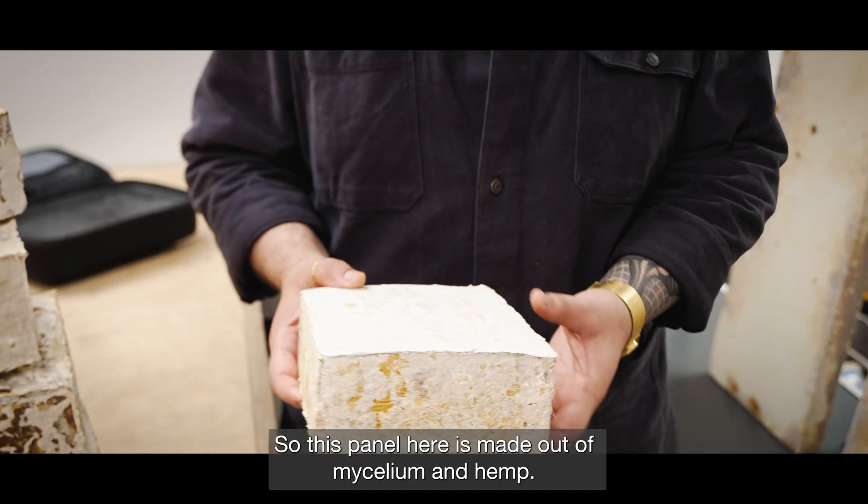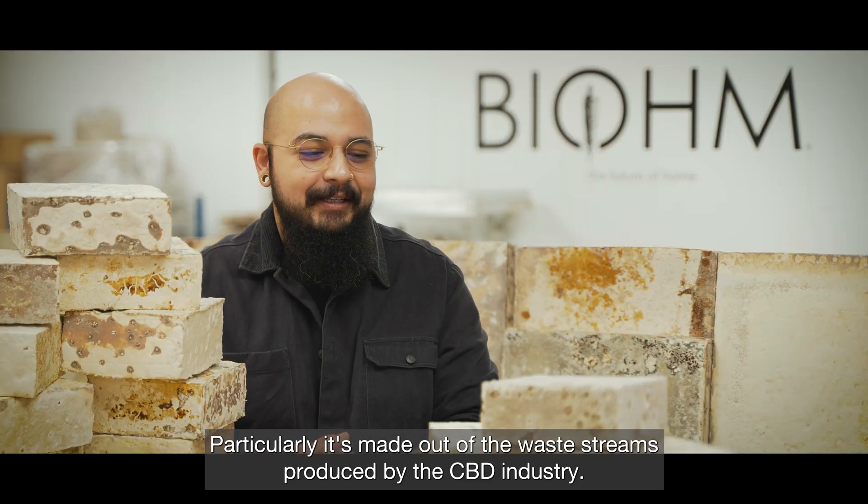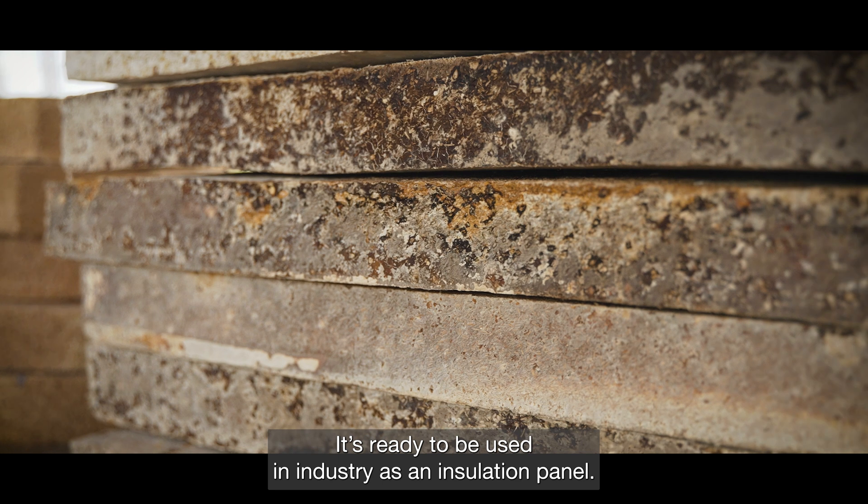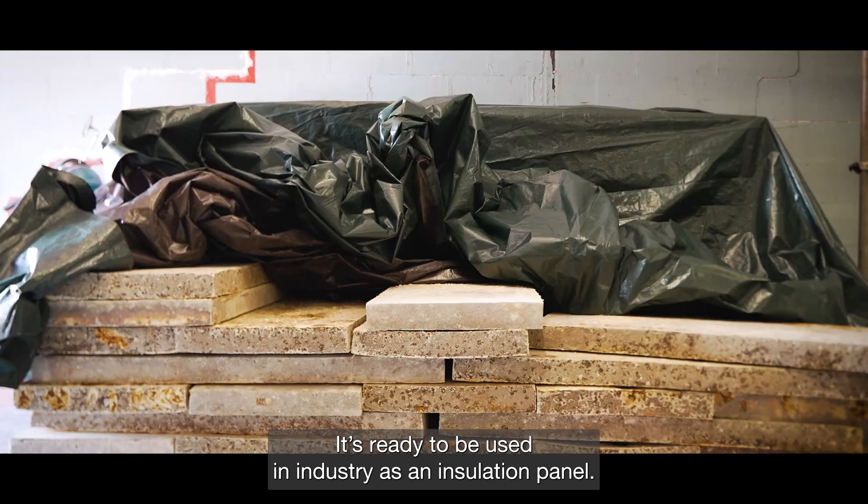This panel here is made out of mycelium and hemp — particularly it's made out of the waste streams produced by the CBD industry — and it's ready to be used in industry as an insulation panel.